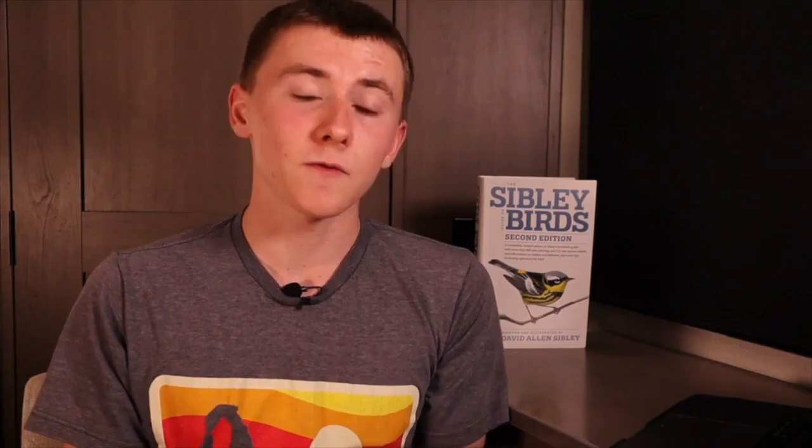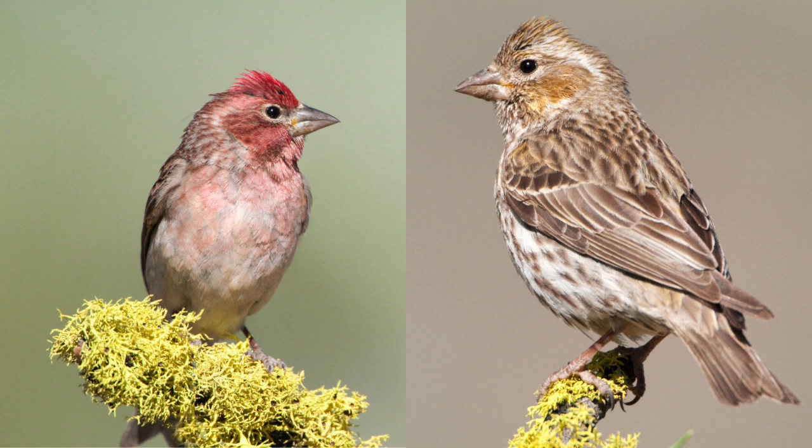As far as Cassin's and purple finches go, the females and juveniles could also be confused as sparrows, but just look for stronger face patterns. Both Cassin's and purple finches have some white eyebrows on their face and very heavy, short bills.